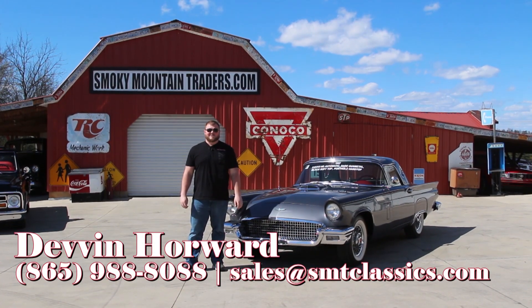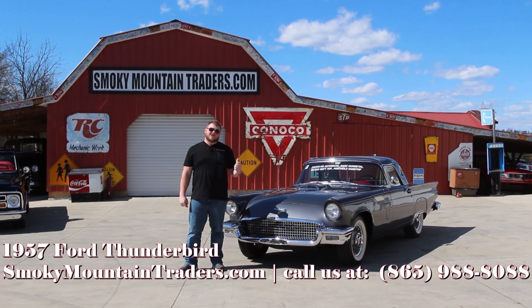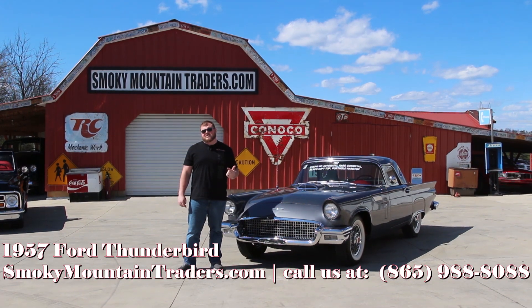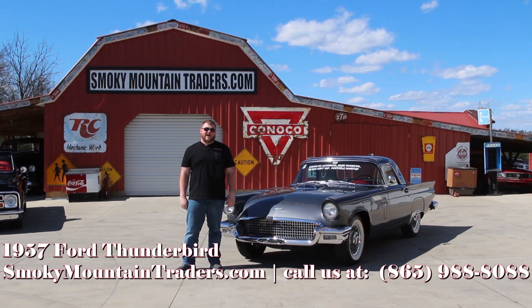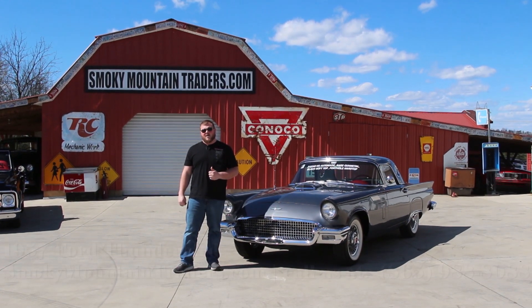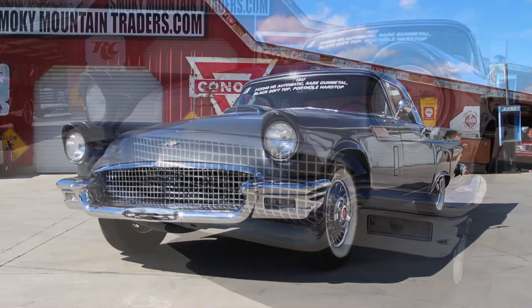Hey everybody, it's Devin with Smoky Mountain Traders. I hope you're having a great day. Today we're going to be taking a close look at this frame-off restored 1957 Ford Thunderbird. If you've got any questions on this car you can give us a call at 865-988-8088 or send us an email to sales@smtclassics.com. I'm going to take you around the outside, on the inside, and then we'll get under the hood of this T-Bird.